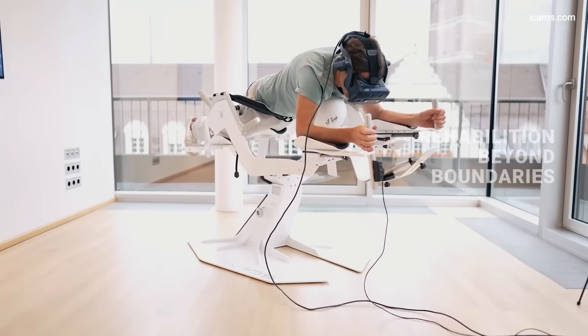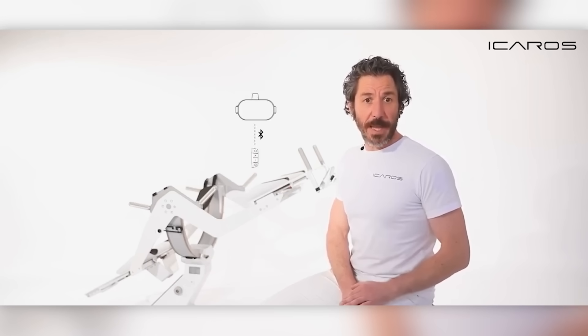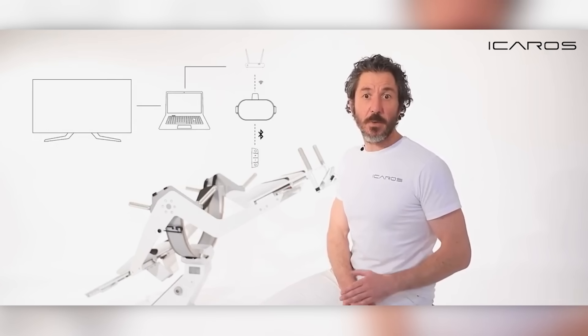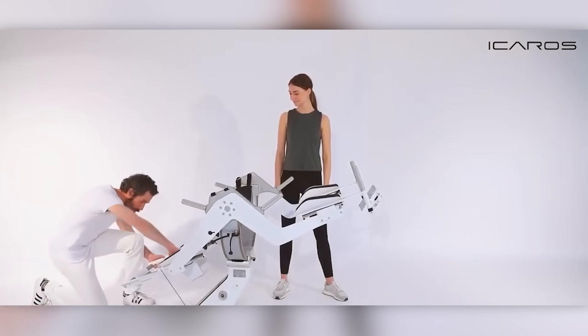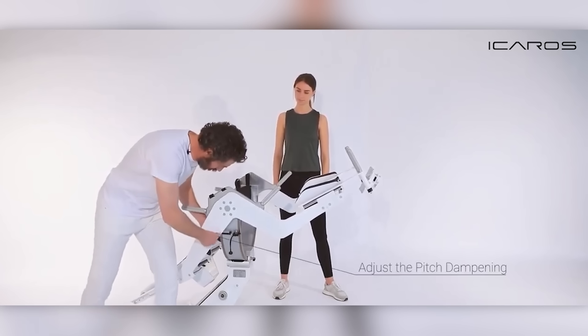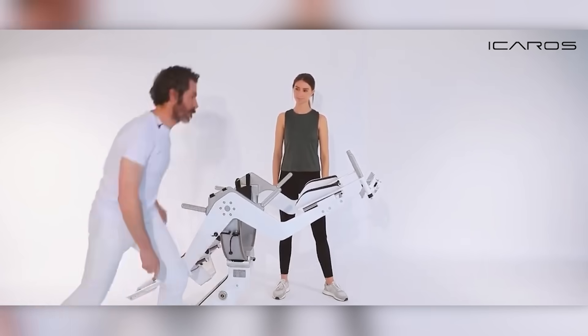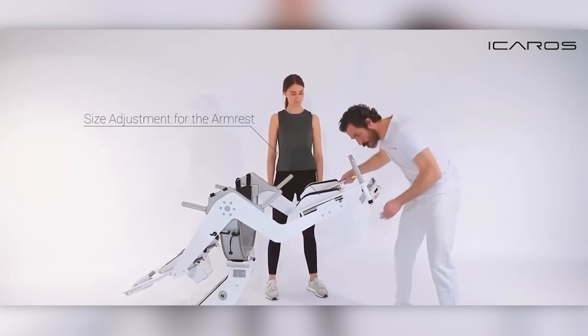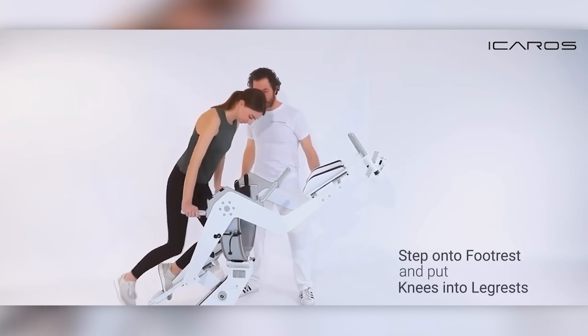There are iOS and Android apps, as well as support for VR headsets like the HTC Vive, Valve Index, and Oculus Quest. According to one doctor, there is absolutely no other total body coordination optimizing equipment like the Icarus. The patients respond positively, stating that the training is not only effective but also enjoyable.